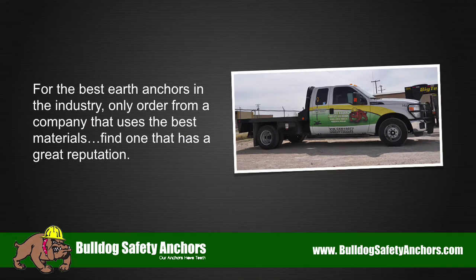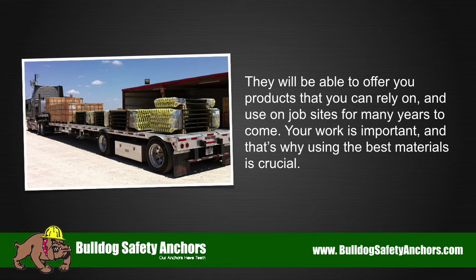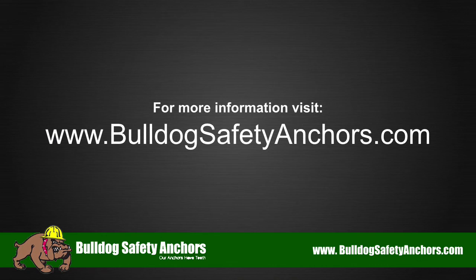For the best earth anchors in the industry, only order from a company that uses the best materials. Find one that has a great reputation. They will be able to offer you products that you can rely on and use on job sites for many years to come. Your work is important and that's why using the best materials is crucial. For more information visit BulldogSafetyAnchors.com.